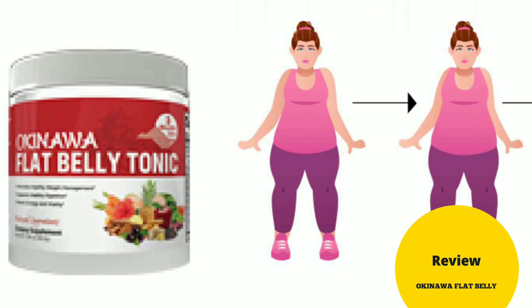For more information about Okinawa Flat Belly Tonic, please click on the link which is down below in the description of this YouTube video. So, if you want to get the best possible deal, please check out the link below.